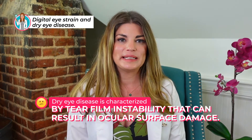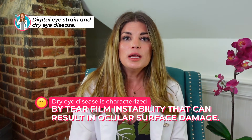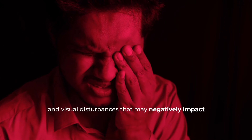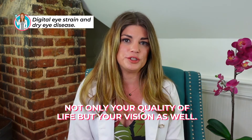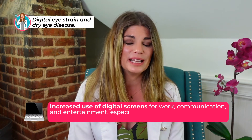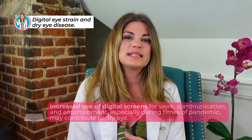Dry eye disease is characterized by tear film instability that can result in ocular surface damage. Patients with dry eye disease may experience ocular pain or discomfort and visual disturbances that can negatively impact not only your quality of life, but your vision as well. Increased use of digital screens for work, communication, and entertainment — especially during our most recent pandemic — can contribute to dry eye. Extensive cross-sectional studies have shown that digital screen use duration is associated with an increased risk of severe symptoms and clinical diagnosis of dry eye disease in adults.